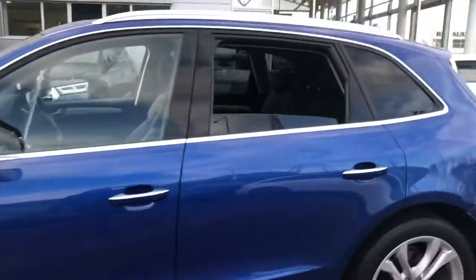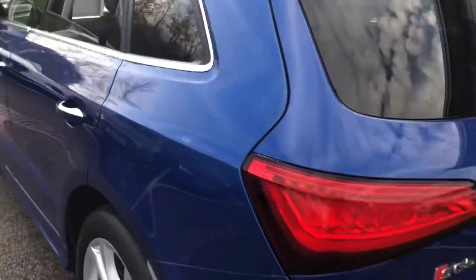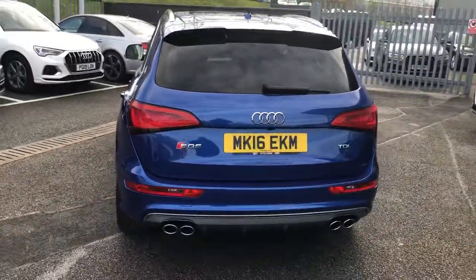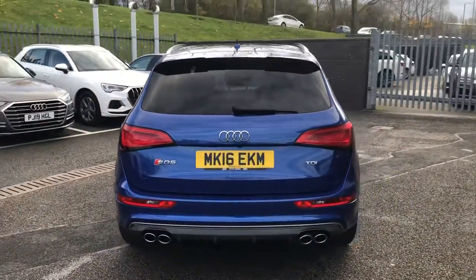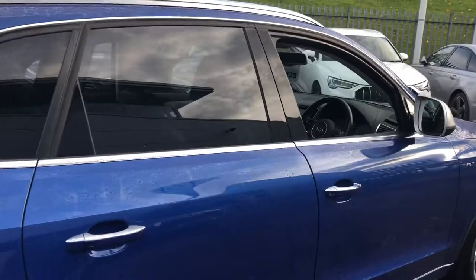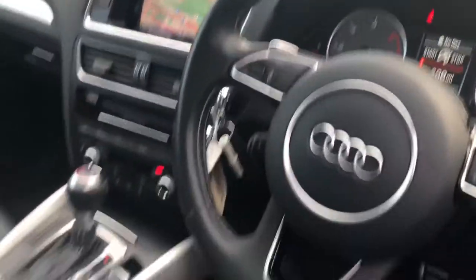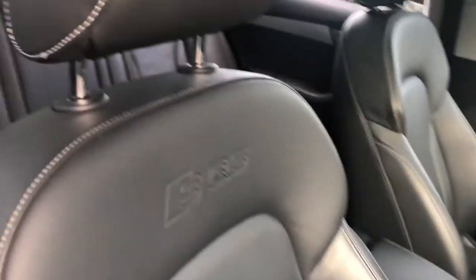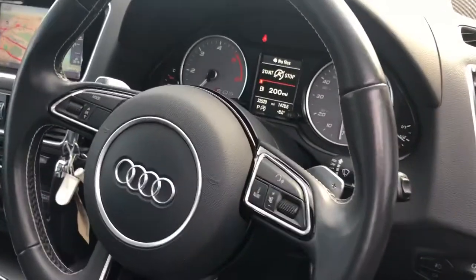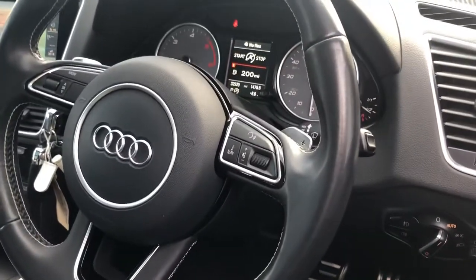Fine black Nappa leather, there's your back seat space, electric tailgate, tinted back windows, front and rear parking sensors with a rear view camera, HD navigation — so it's hard drive. Nappa leather front seats with the SQ5 embossed into the top, sports steering wheel with paddle shift, heated front seats, auto lights and wipers and an auto dimming rear view mirror.